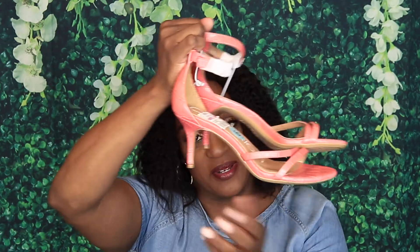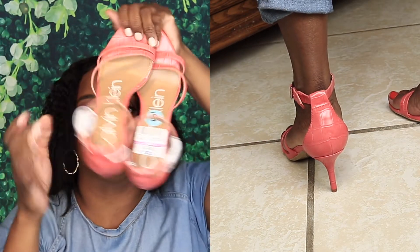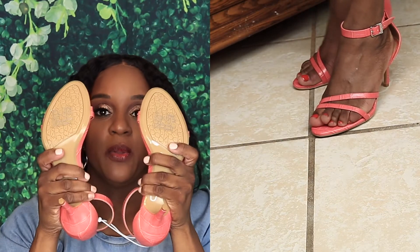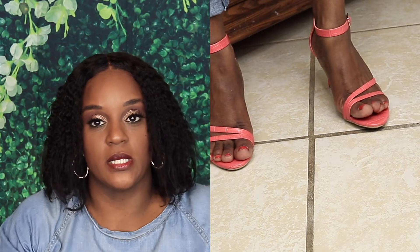The next pair I got is Calvin Klein and I got them in a size six — they were $9.99. Just some cute sandals with a kitten heel; this heel is not tall at all. It's a really pretty color so you can wear this with a variety of colors. The sole has that grip on the bottom so you don't have to worry about slipping — not cheaply made at all.